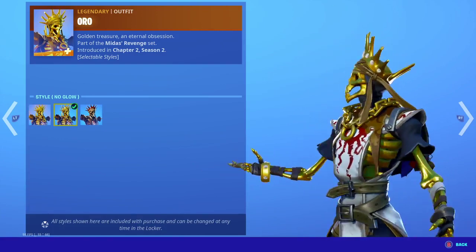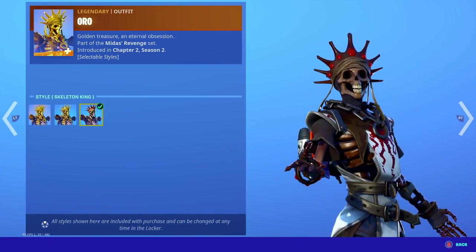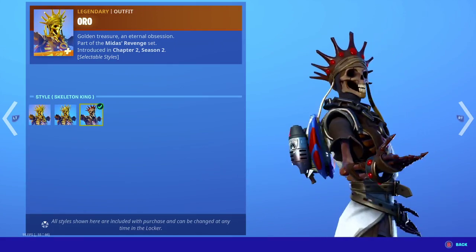Auto has three edit styles: we have the Golden King, the No Glow, and then the Skeleton King — pretty nice.